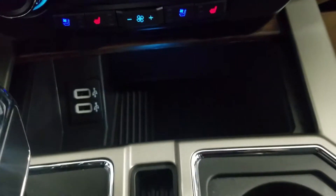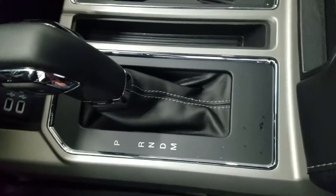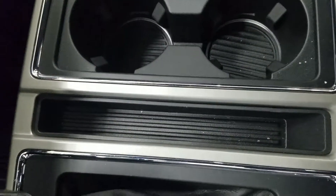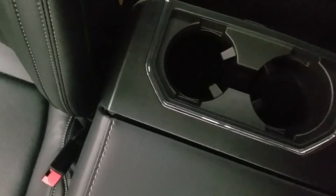We also have our dual smart-charging USB ports, as well as our center console shifter with a manual select option at 10 different speeds, dual cup holders, and a center console with tons of storage underneath and two cup holders at the rear.